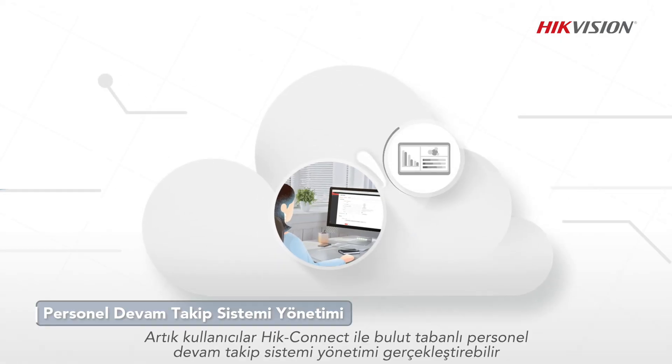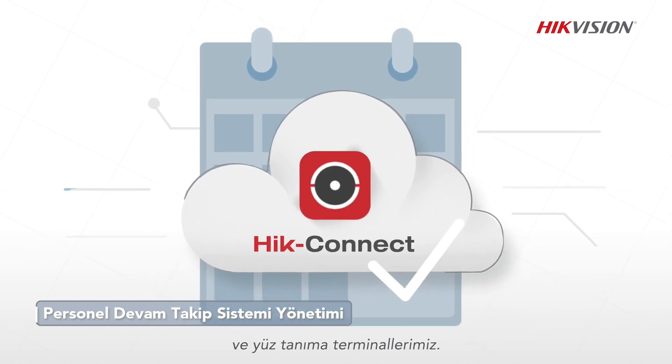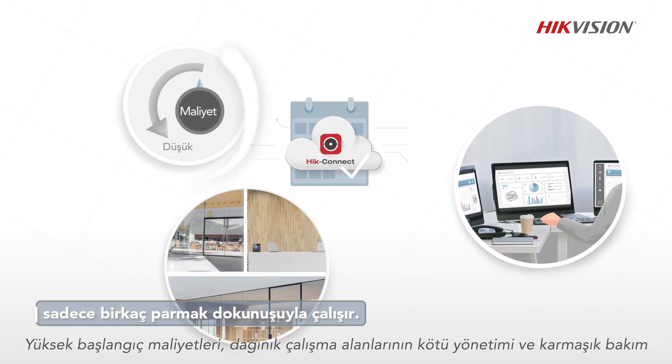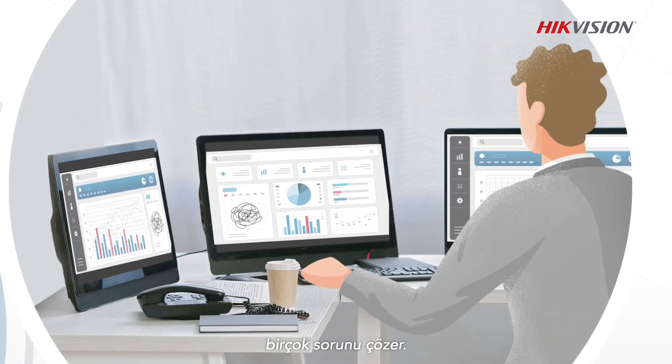Now users can achieve cloud-based attendance management with Hike Connect and our face recognition terminals. It solves many problems encountered by conventional systems, such as high startup costs, poor management of dispersed attendance sites, and complex maintenance.